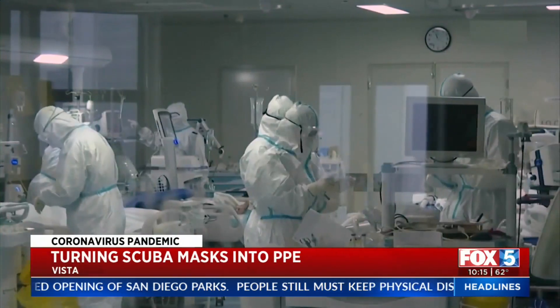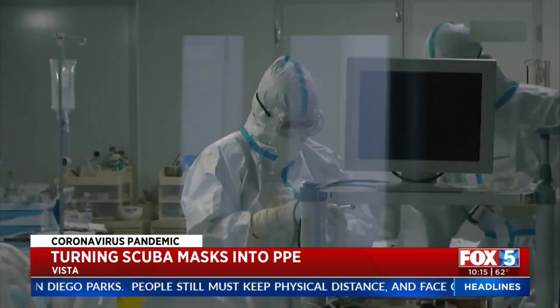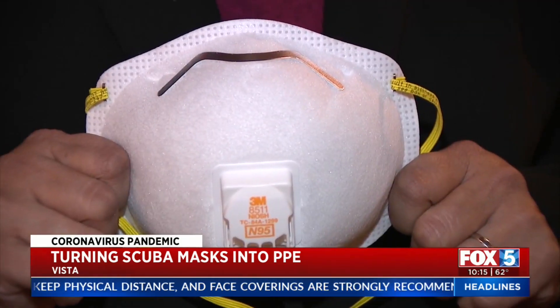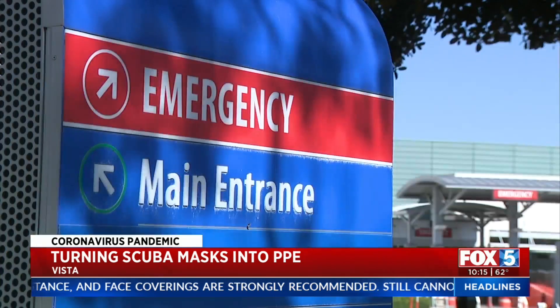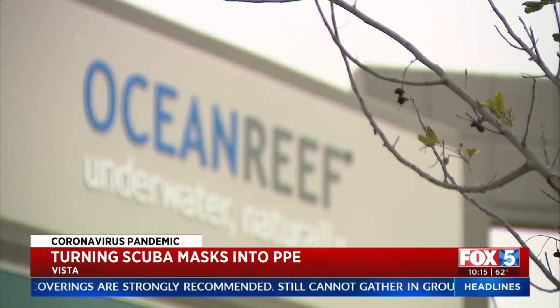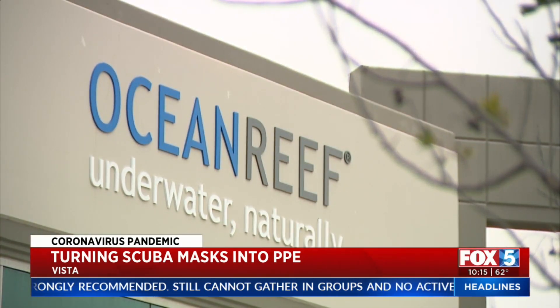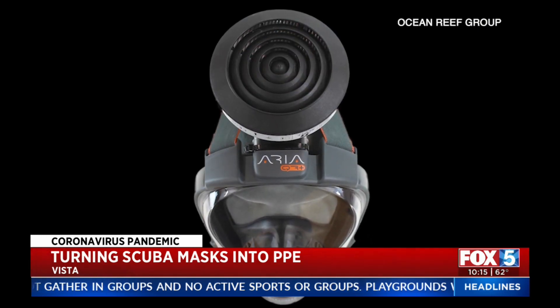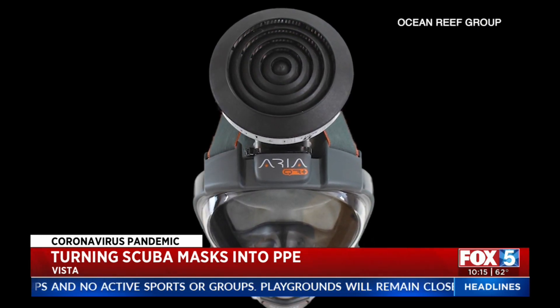You've likely heard the acronym PPE countless times in the last several weeks — personal protective equipment. Healthcare professionals are in dire need of it, and in order to fill that need, companies are getting creative. This time, in the form of full face scuba and snorkeling masks.